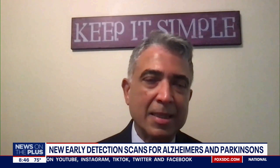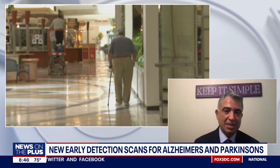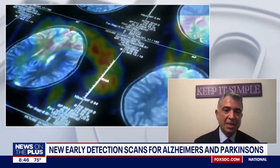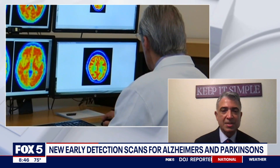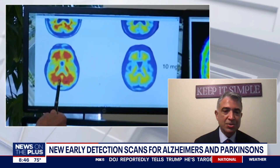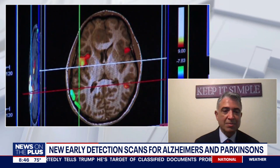Before these scans, how early was detection possible? Often by the time detection occurred, the disease was at quite an advanced stage, and it didn't matter much because there were not many effective treatments. But now the FDA has approved several new medications that remove plaques from the brain and slow down the progression. So it is more critical than ever to pick up those findings on the scan early so appropriate treatment can begin.